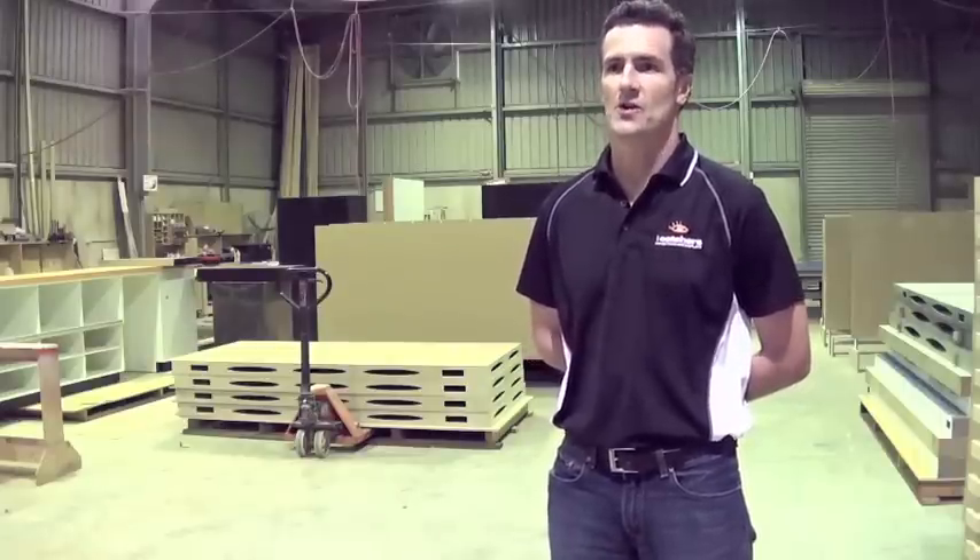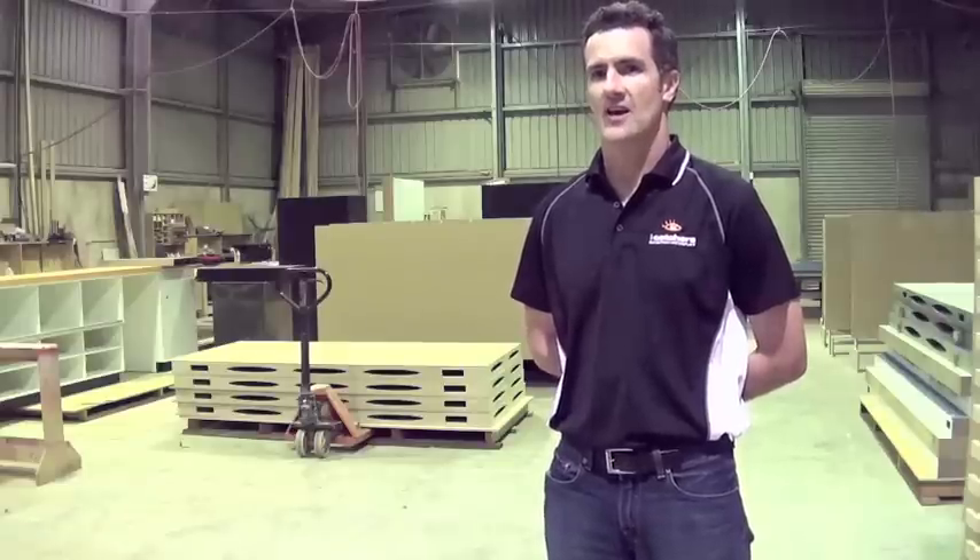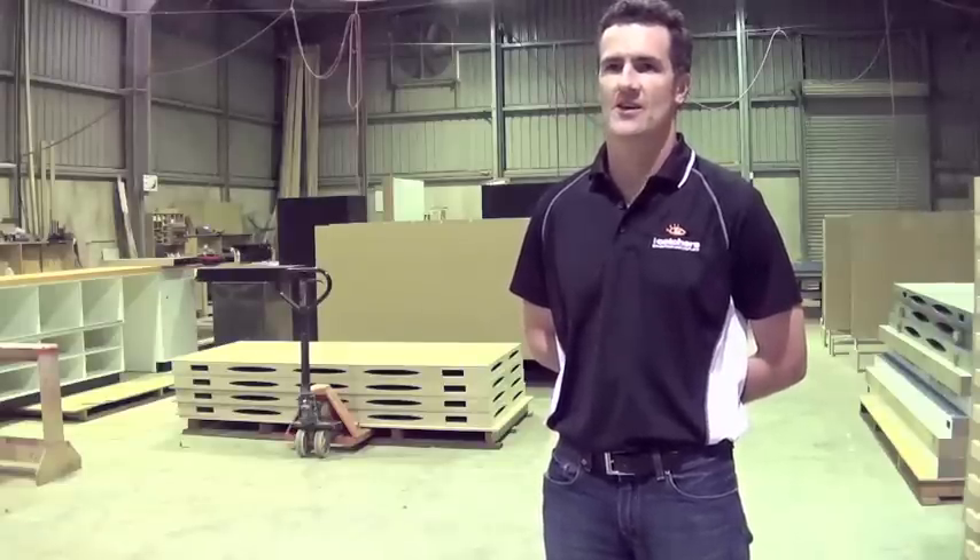And then to actually put that into production and stand out on site and look at that finished display is very, very rewarding.